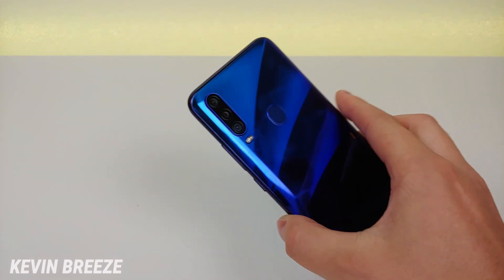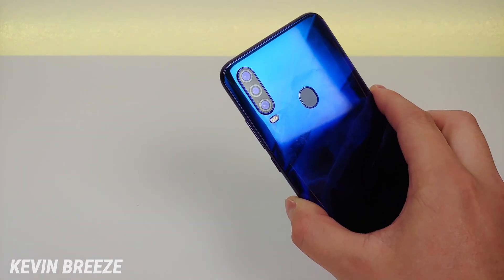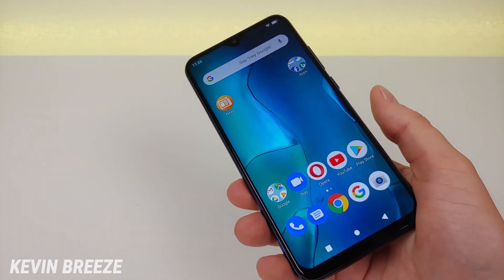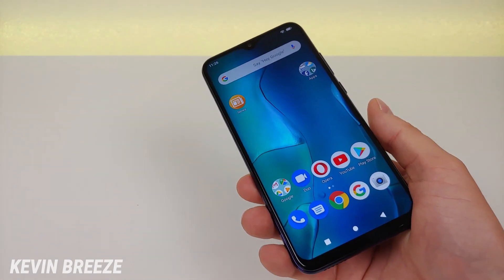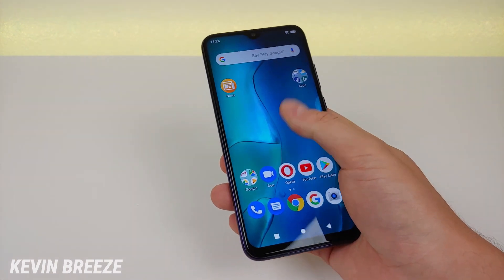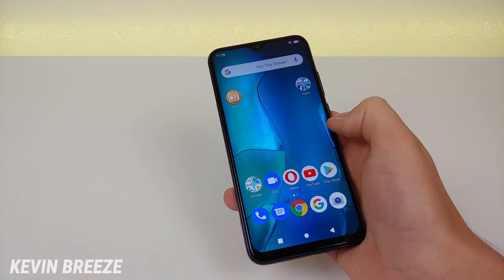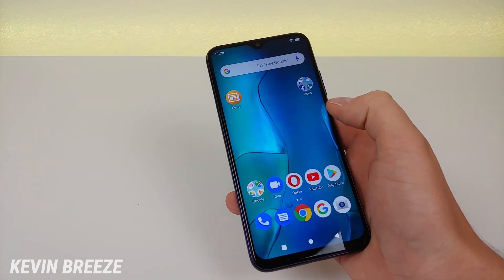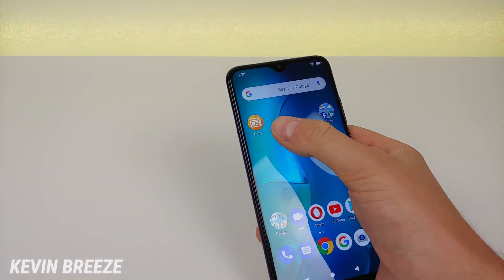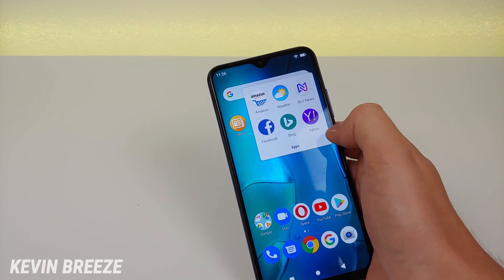Video recording on the Blue G9 Pro maxes out at 1080p at 30 frames per second. We get a beefy 4000mAh internal battery, and it runs Android 9 Pie with a pretty stock experience. Blue really has not tweaked very much with Android for this device. We do have some bloatware pre-installed like Opera, News, and some shortcuts to Amazon, Weather, Blue News, Facebook, Bing, and Yahoo.